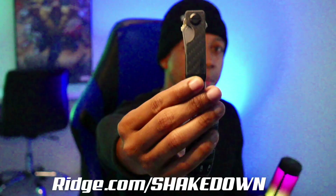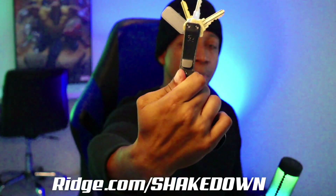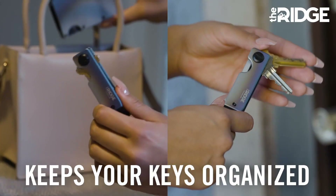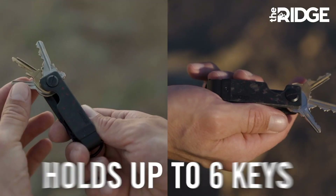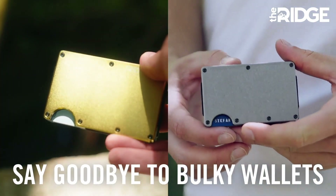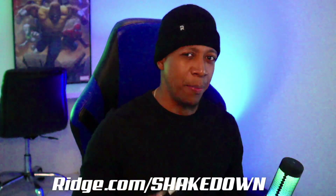Over 50,000 five-star reviews. They're so confident you'll like it that they'll give you a 45-day money-back guarantee. I also got this really cool carbon fiber key case — kind of holds my keys like a switchblade, and it's got a nice little clip on the back. To get the best deal, head over to ridge.com/shakedown. The link will be in the description and you'll get 40% off from now until December 22nd.